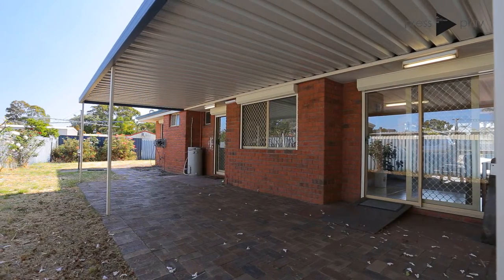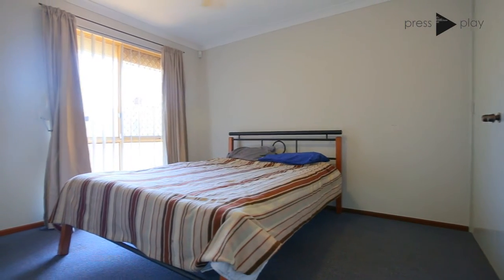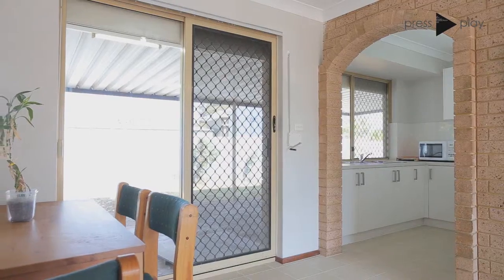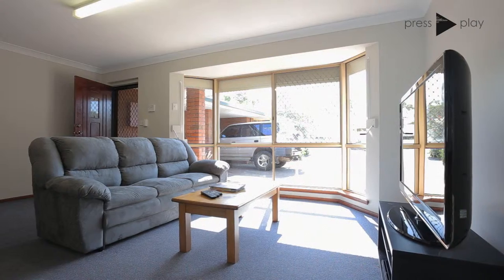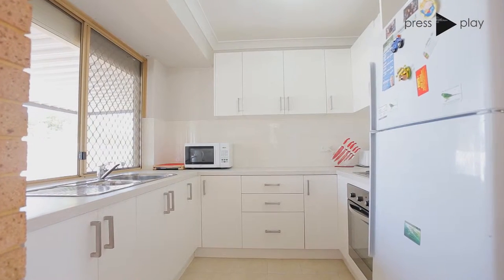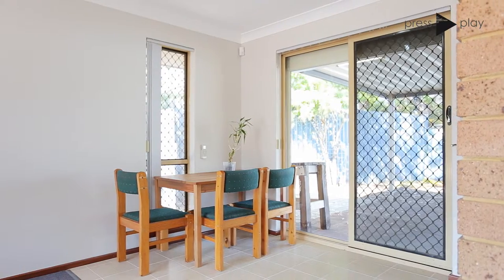The property sits on a 316 square metre block. It has two split system reverse cycle air conditioners, an alarm system, as well as security shutters and grills on all the windows right around the whole property. It also has a good sized main living area with a fully renovated kitchen — there's really nothing to do except move in, unpack, and enjoy living.